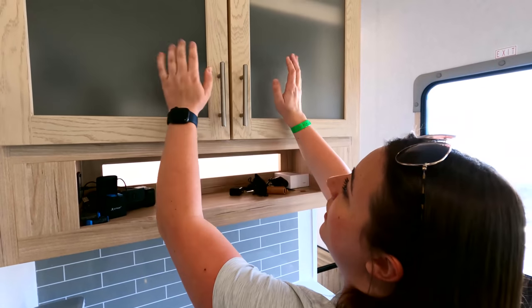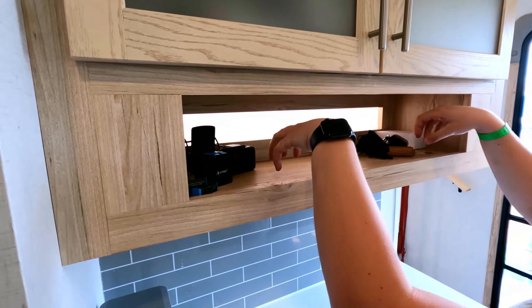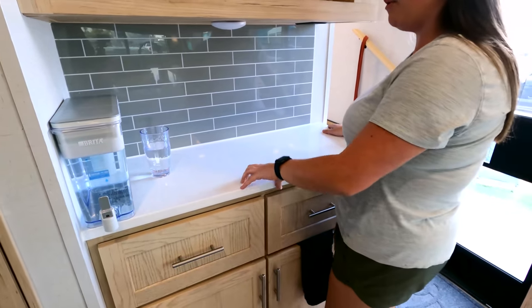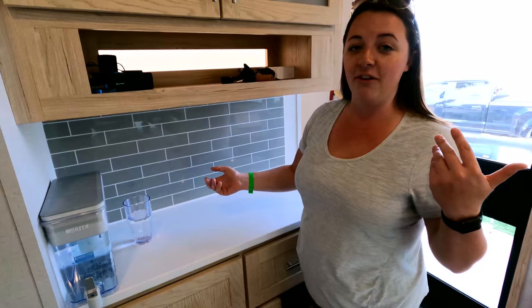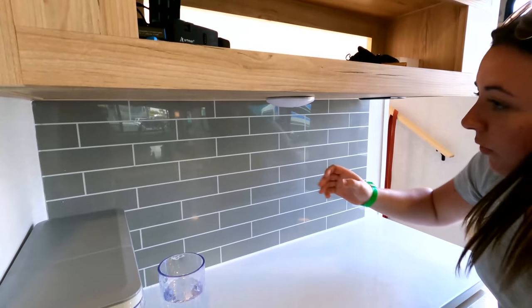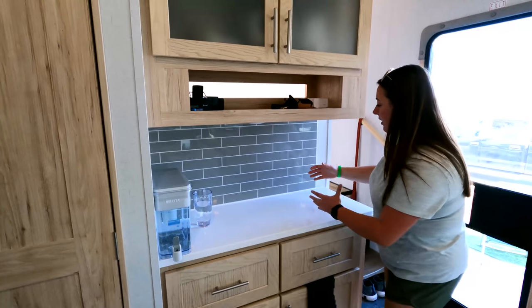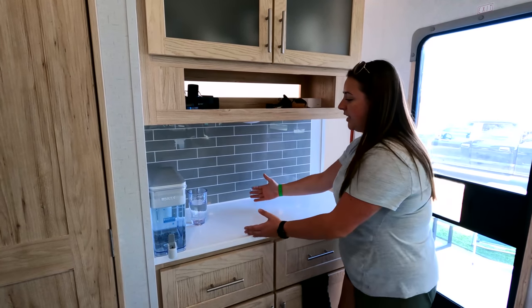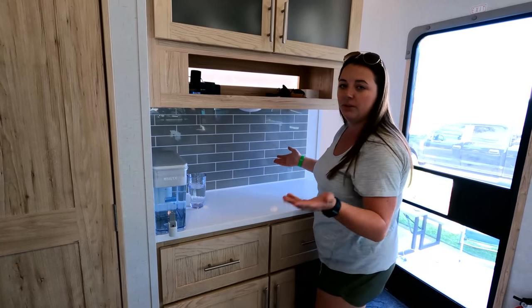Up top there's tons of storage — we've got the Instant Pot up there. There's a little cubby with an accent light that's become our charging station for all our GoPro batteries and electronics. This area was designed to be a coffee bar, but I realized there's no outlet in the corner where I'd want to put the coffee maker, so I put it over by the dinette instead. I've given that feedback to Alliance — they've been very open to hearing our thoughts.